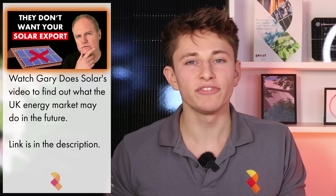To get some insight on that, I'd recommend watching Gary's video on the future of solar energy exporting. It's a really interesting video that looks at the Californian and Australian energy markets, which are a few years ahead of the UK market in terms of solar uptake, and makes a prediction on how solar export rates in the UK will change over the next few years.